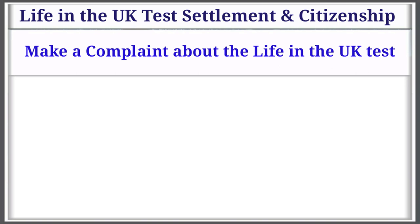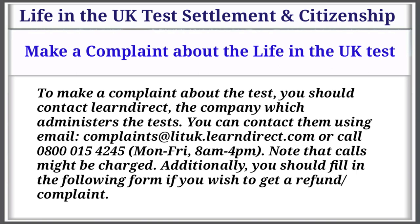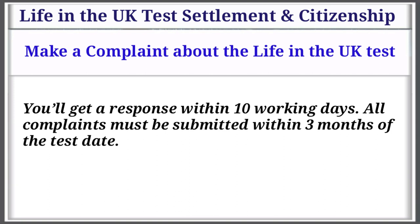To make a complaint about the Life in the UK test, you should contact LearnDirect, the company which administers the test. You can contact them by email at complaints@lituk.learndirect.com or call 0800 015 4245, Monday to Friday, 8am to 4pm. Note that calls might be charged. Additionally, you should fill in the following form if you wish to get a refund. You'll get a response within 10 working days. All complaints must be submitted within 3 months of the test date.